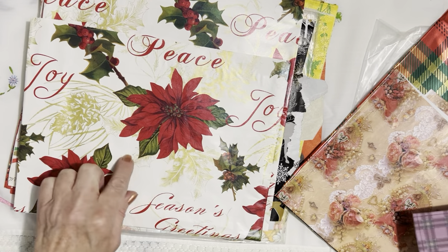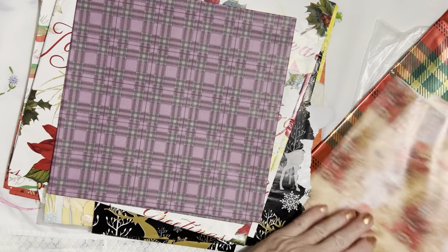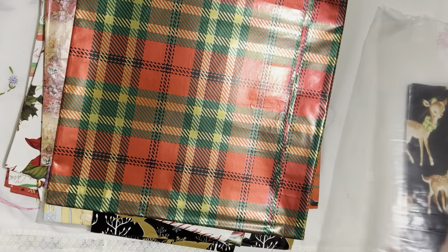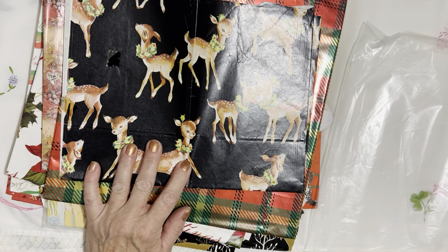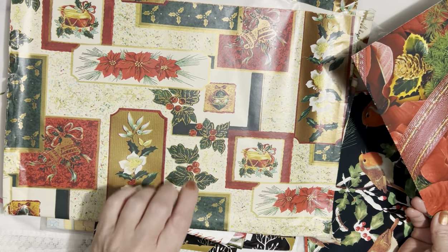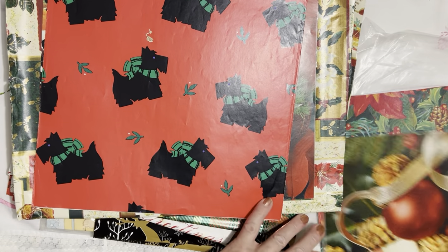Look at these beautiful poinsettias — if they were cut out they would look fantastic on something. And this is like tissue paper, that would be beautiful. I found some Victorian paper and some more shiny stuff, and these little rangers — they're adorable, they remind me of graphics like deer or Bambis. I can't believe this pile of paper. I know I have another box too. And those pretty little birds — I think I saved this one because my mom loves Scotty dogs.